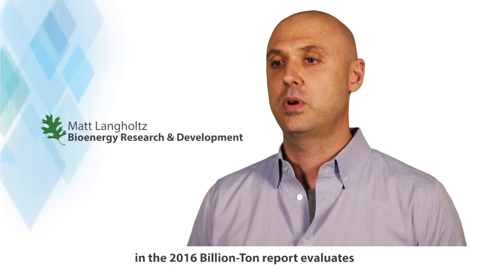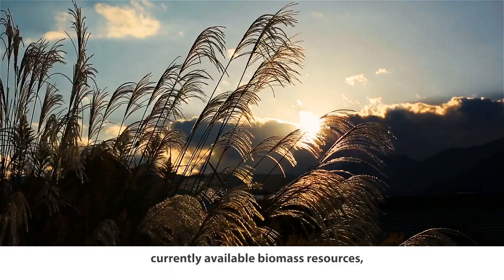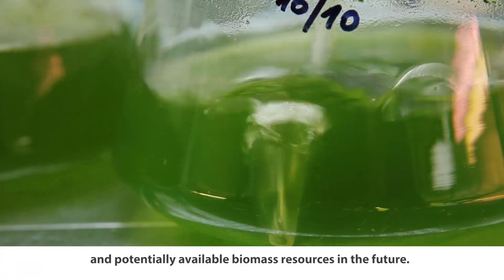The biomass resource assessment team here at Oak Ridge National Lab, in the 2016 Billion Ton Report, evaluates currently used biomass resources, currently available biomass resources, and potentially available biomass resources in the future.